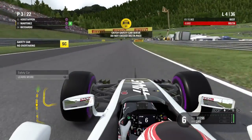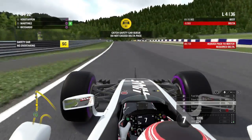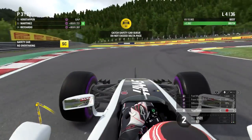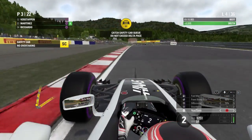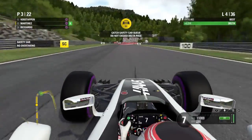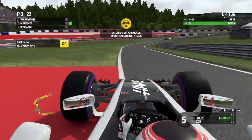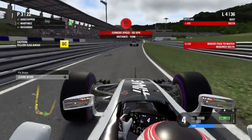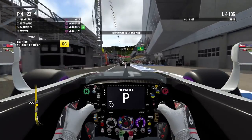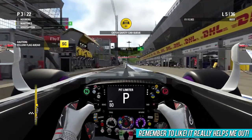With the safety car out I'm thinking about strategy — I decide to go onto a set of super softs. The safety car completely changes how this Grand Prix will shape up. We push the pit entry as hard as we can and it looks like everyone is coming into the pit lane. We get quite a bit of time on Max and Lewis, and Grosjean pits just behind us, so he's going to lose a little time during the safety car phase.